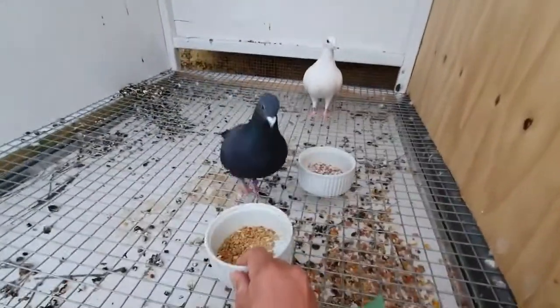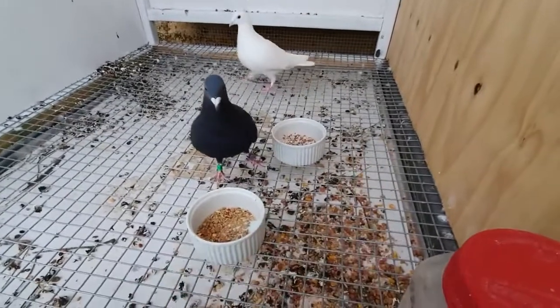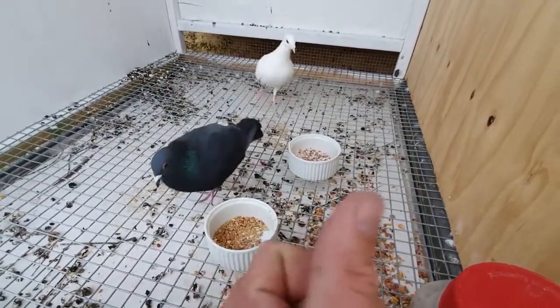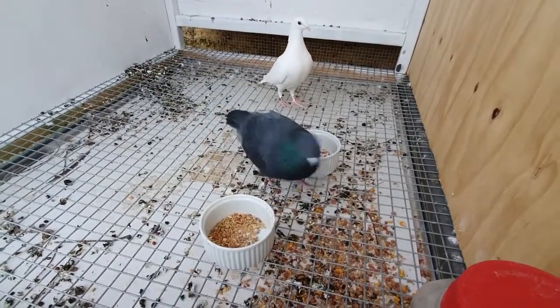Welcome back. It's late afternoon, just finished work. Got all the birds out and they flew really well.